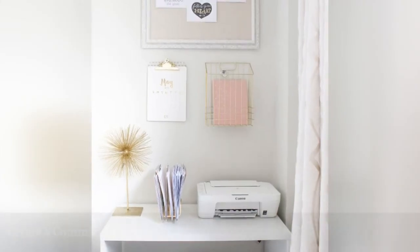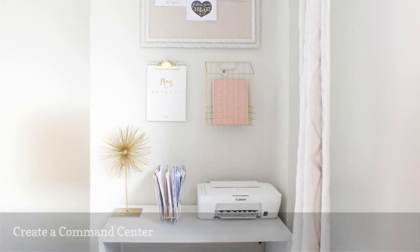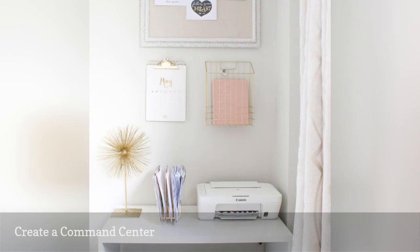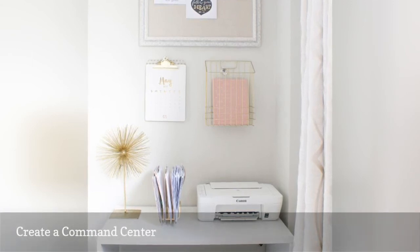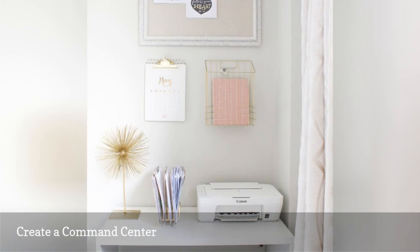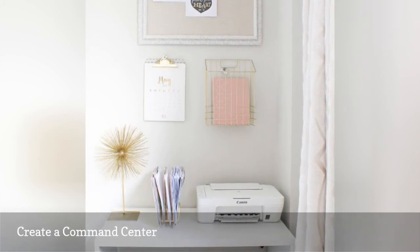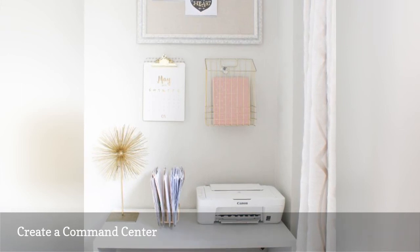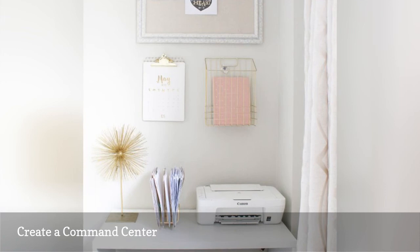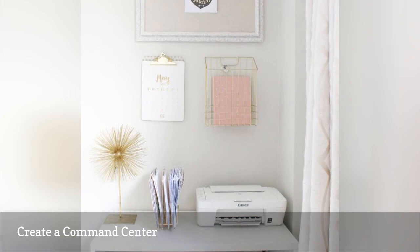Bring the same efficiency of a mudroom or kitchen family command center into your office. Create a home office station that includes your printer, a corkboard, files, and a calendar. The benefit of clustering essential items into a centralized area of your space means you have immediate access to critical paperwork and supplies, preventing them from being misplaced and cluttering other areas of your office. A small table creates the base of operations for a few well-chosen items in this home office by Interior Love Affair.